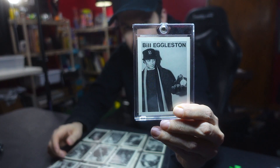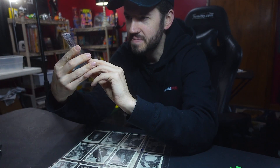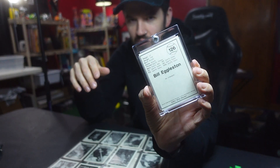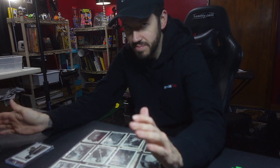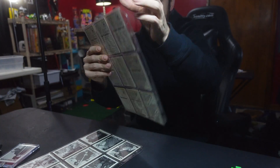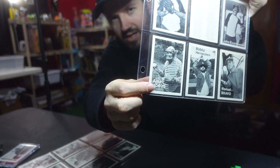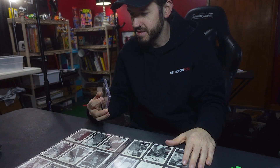I want to get some of these graded. This one I definitely want graded — Bill Eggleston, just William Eggleston, photographer. Obviously these are all photographers but these are super rad. I've seen the Eggleston card online and they're always off-center on the back, at least the ones I've seen. They look good in the front so I'm not sure if that affects grading. But what I'm really excited about is that there's an Ansel Adams card along with it, and that's a hard, hard-to-find card — and so is the Eggleston, to be honest.